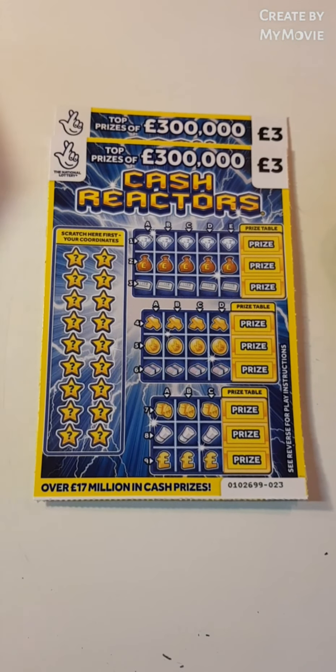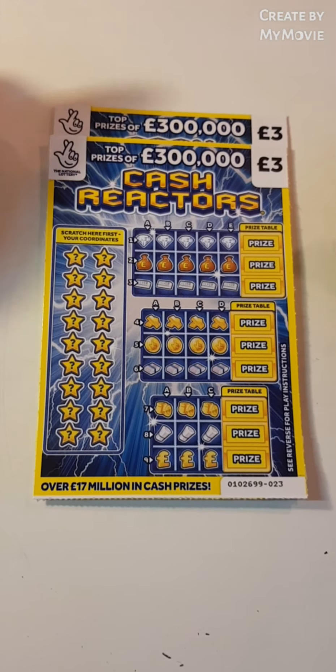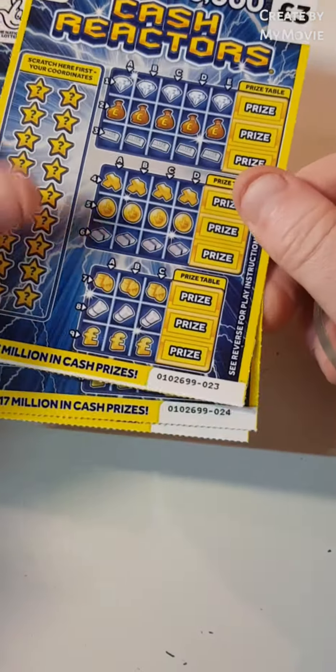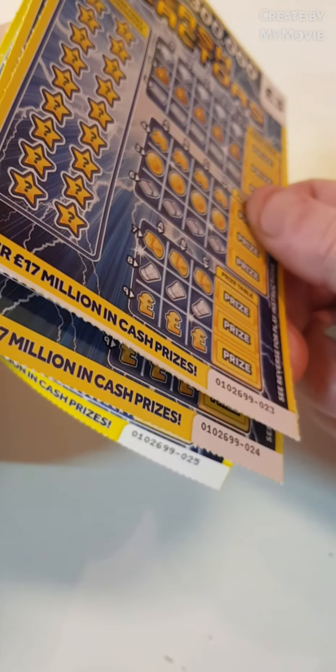Hi there guys, Mr. Air Scratch here. So we have three of the cash reactors. We have car 23, 24 and 25.